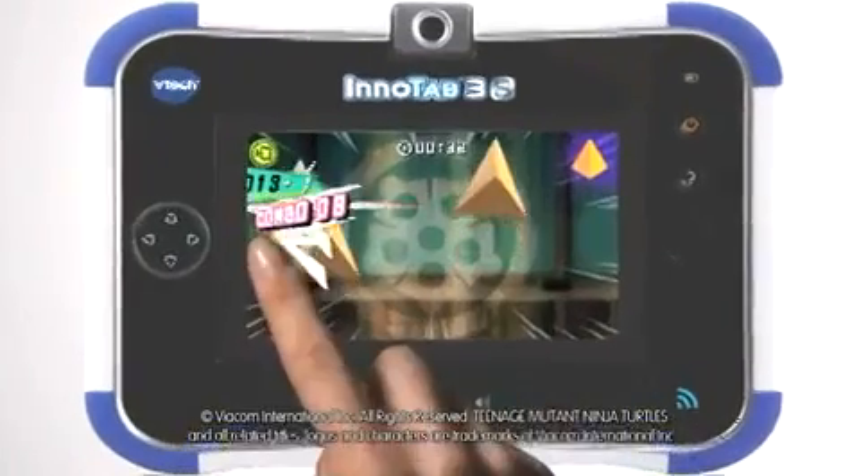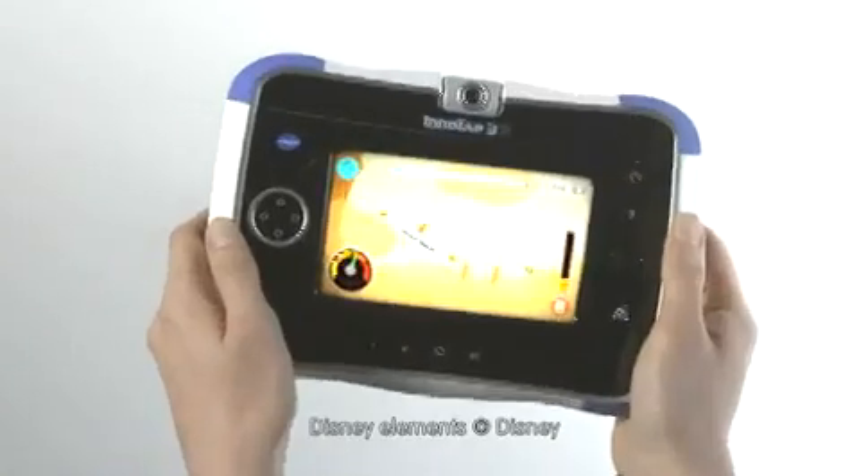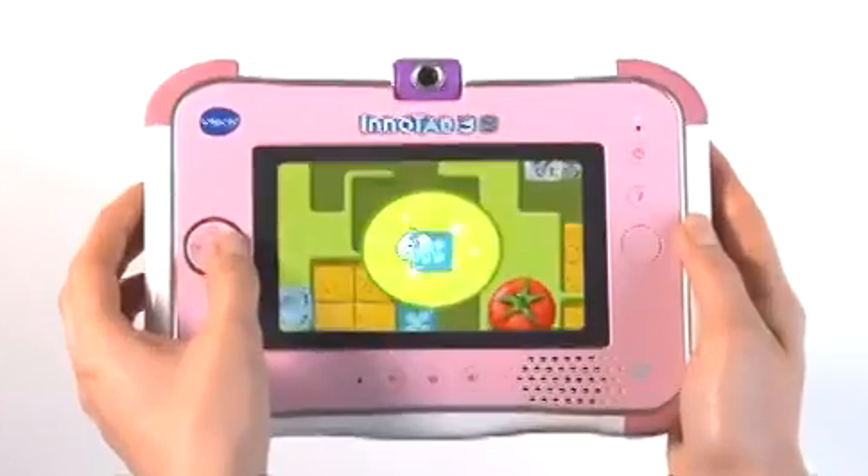Listen to your favourite music and create your own MP3 playlist. Watch your own videos and favourite shows. Age-appropriate games and activities teach a wide variety of subjects.